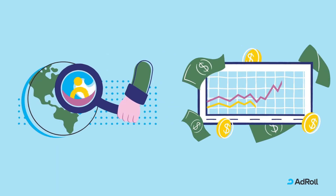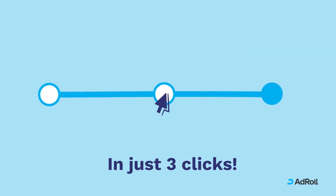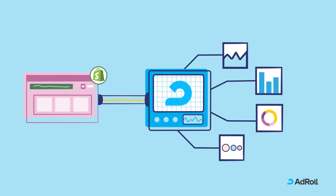Find your best customers and grow revenue through the power of Shopify and the AdRoll e-commerce marketing platform. In just three clicks, AdRoll seamlessly integrates with Shopify and starts helping you build more effective marketing campaigns.